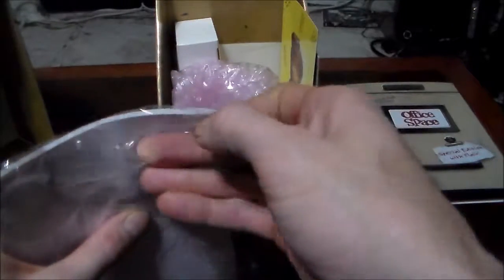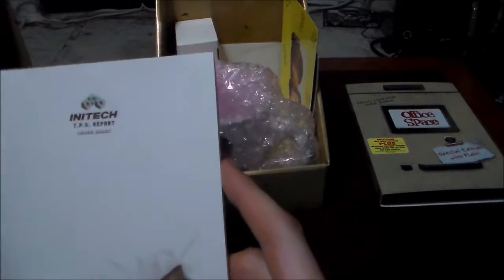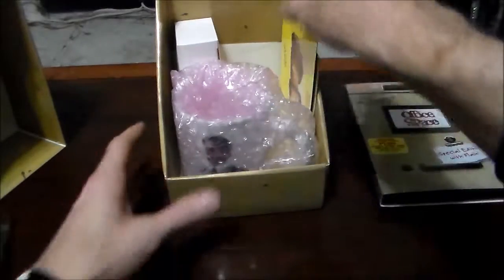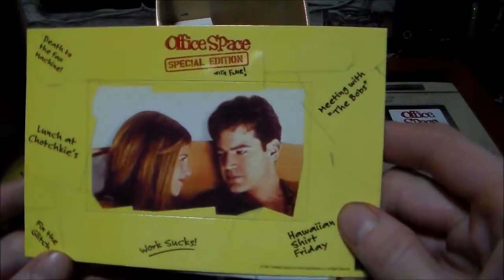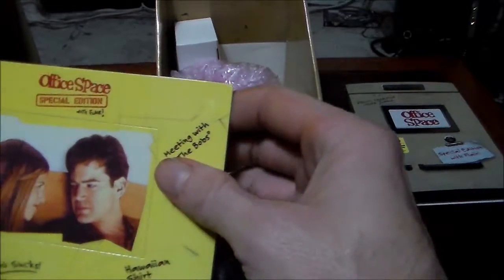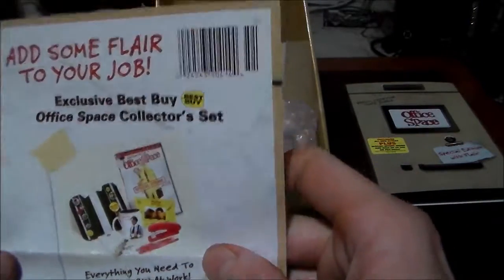I think this thing was new — I mean it had been opened before, but all this stuff inside is all still wrapped up. We got an In-N-Out TPS report cover sheet notepad with a fish skeleton on it. That is beautiful, that is awesome. Got a picture frame here — it says 'Death of the fax machine.'